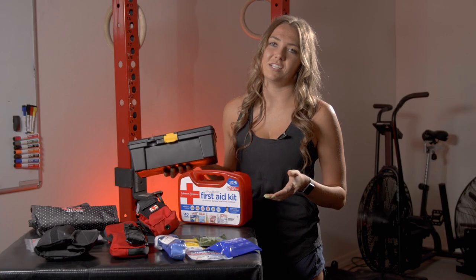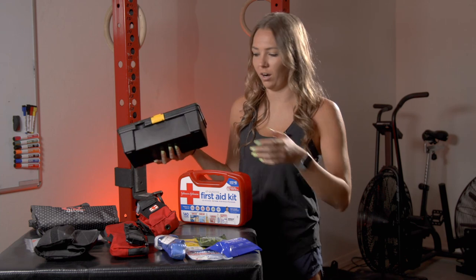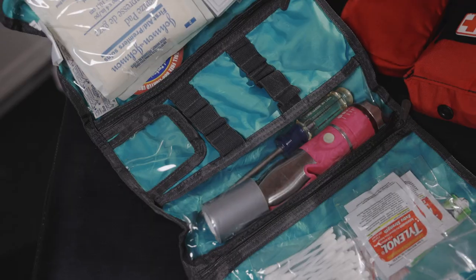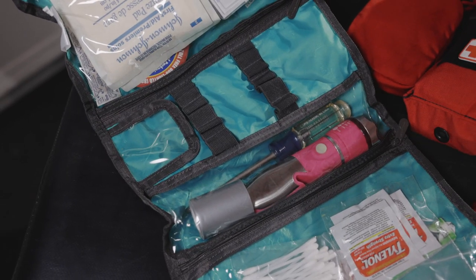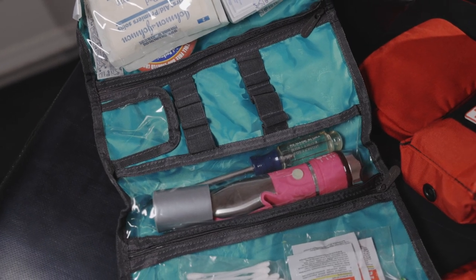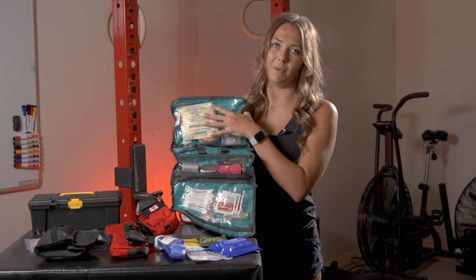I also have another first aid kit that I keep with me in my car. This one is a little bit more basic. I have Tylenol, Q-tips, but I also have a tool where I can break open a window — it has a flashlight, different kinds of tools on it, duct tape, a screwdriver, and some more medical necessities.